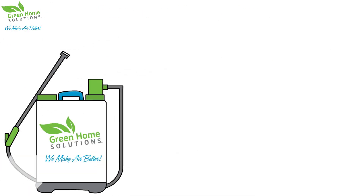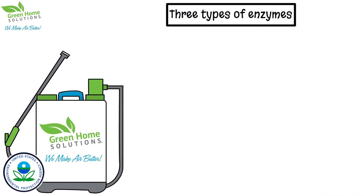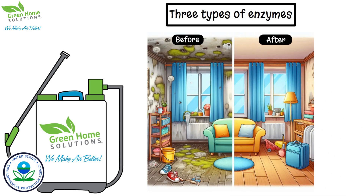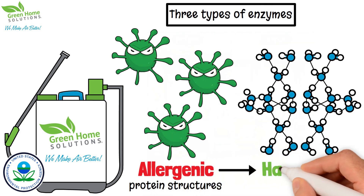Our proprietary EPA-registered disinfectant fungicide contains three types of enzymes that not only kill bacteria and molds, but break down the allergenic protein structures into harmless amino acids.